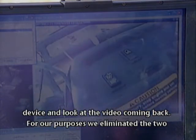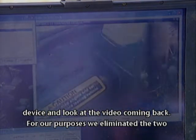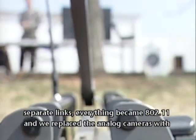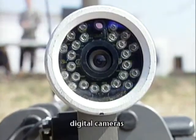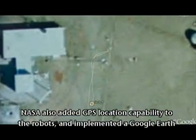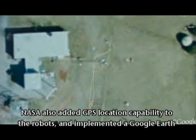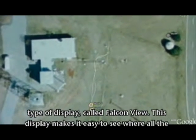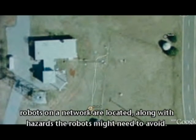For our purposes, we eliminated the two separate links — everything became 802.11, and we replaced the analog cameras with digital cameras. NASA also added GPS location capability to the robots and implemented a Google Earth type of display called Falcon View. This display makes it easy to see where all the robots on a network are located, along with hazards the robots might need to avoid.